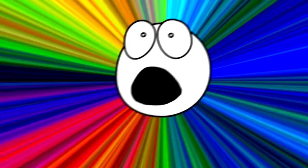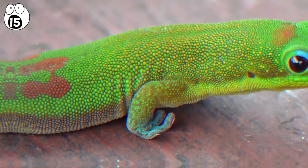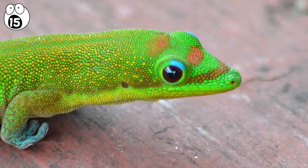Number 15: gecko skin. When you think of geckos, you probably think of a talking lizard pitching you car insurance. But it turns out geckos have also inspired important technological advances. These creatures can seemingly defy gravity, climbing flat surfaces like walls and even hanging from one toe.